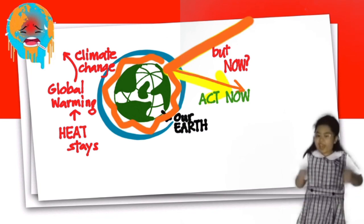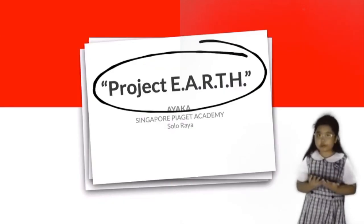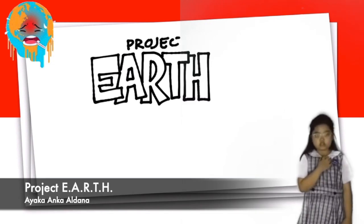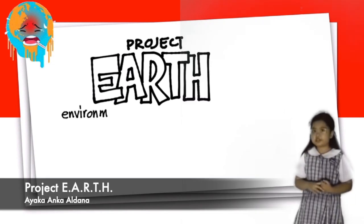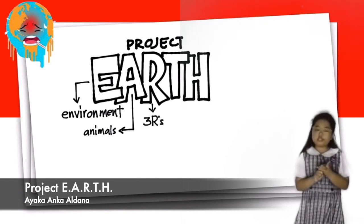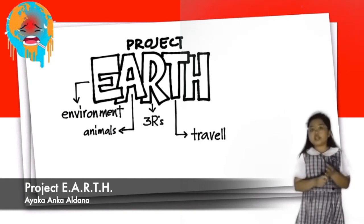We have to take action now! To save our Earth, join my project E-A-R-T-H. My project includes: Environment, Animals, Reduce Reuse and Recycle, Traveling, and Humans.